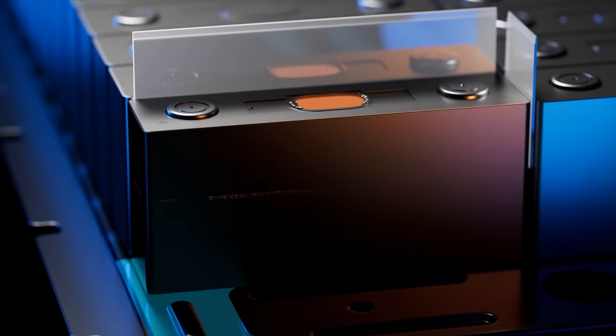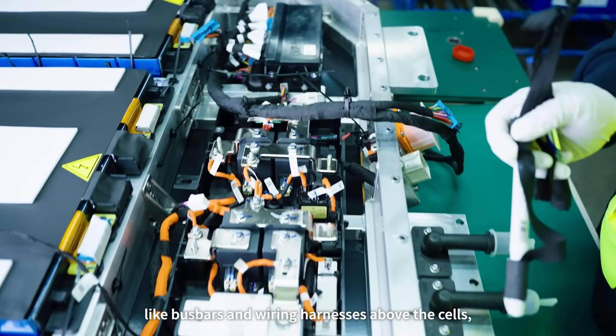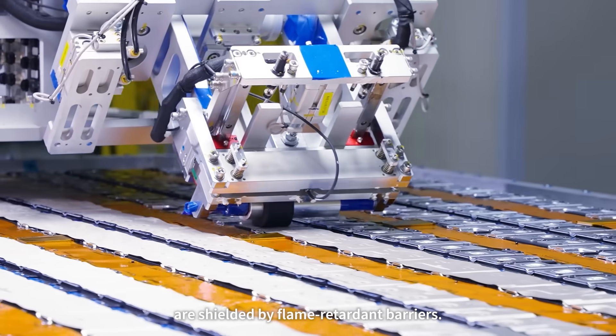And the protection doesn't stop there. Even parts less exposed to direct flames, like bus bars and wiring harnesses above the cells, are shielded by flame-retardant barriers.